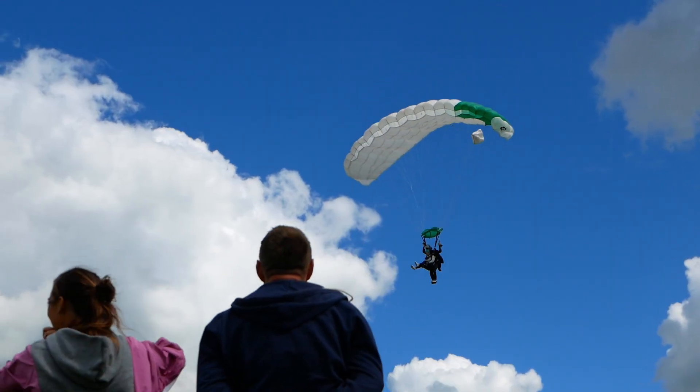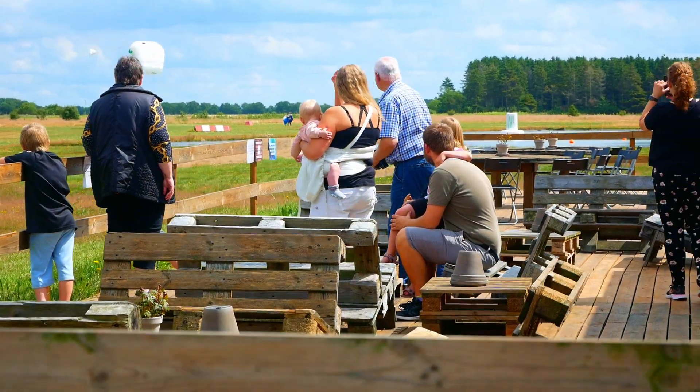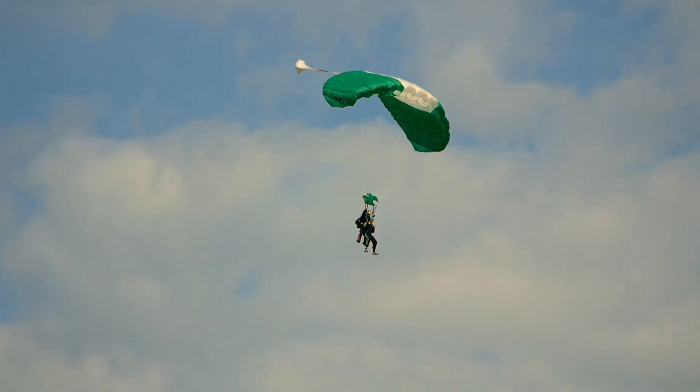For our spectators, we have a large terrace area where you can watch the skydivers land, and you are welcome to take pictures and videos of the jumpers.